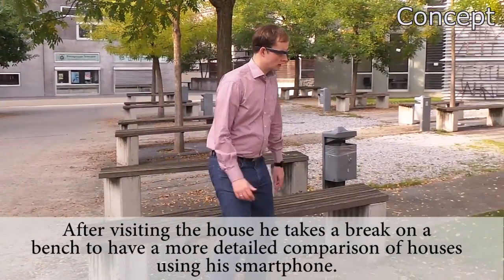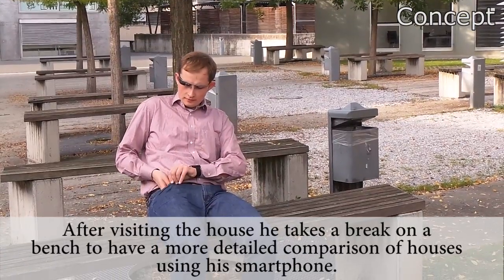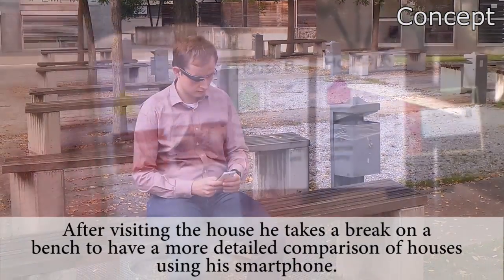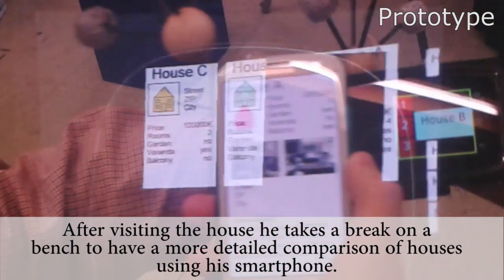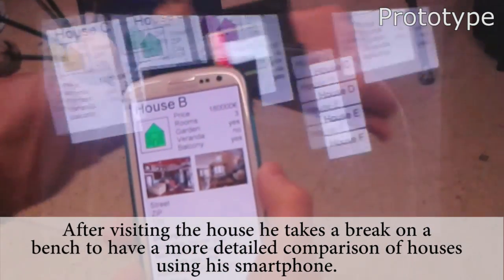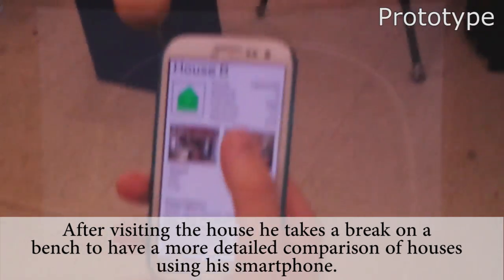After visiting the house, he takes a break on a bench to have a more detailed comparison of houses using his smartphone. He aligns the smartphone with previously stored widgets on his arm to retrieve a high-fidelity representation of a house listing. By tearing off the widget from the clipboard, he can continue to conveniently interact with it on the smartphone alone.